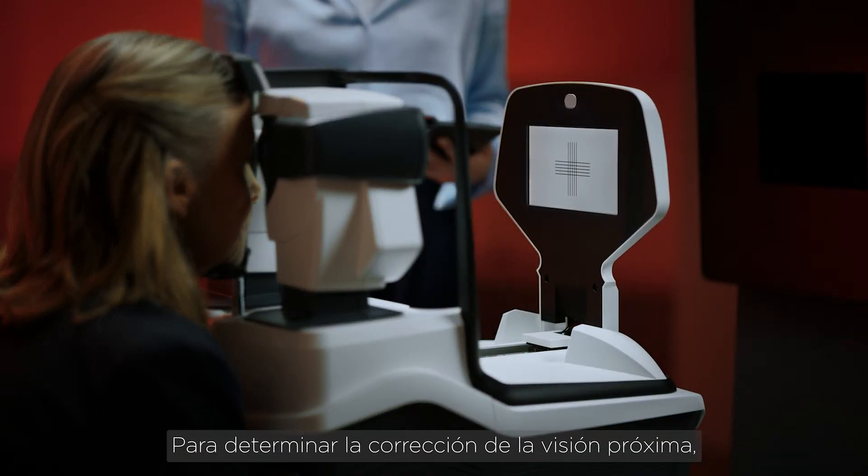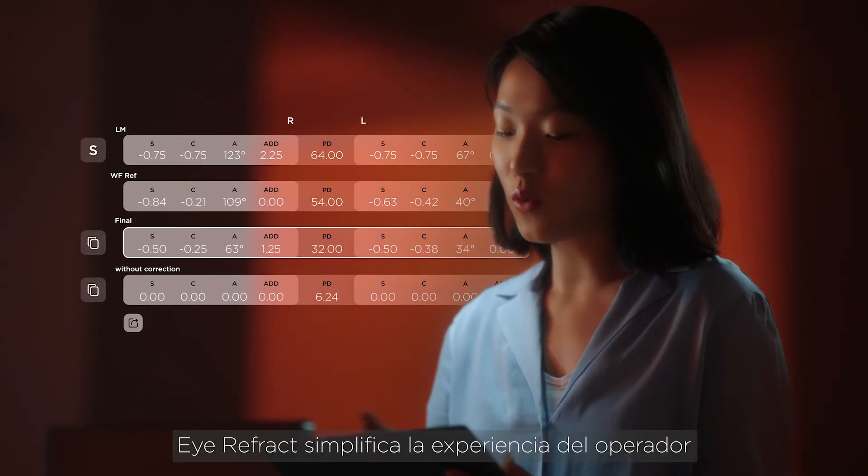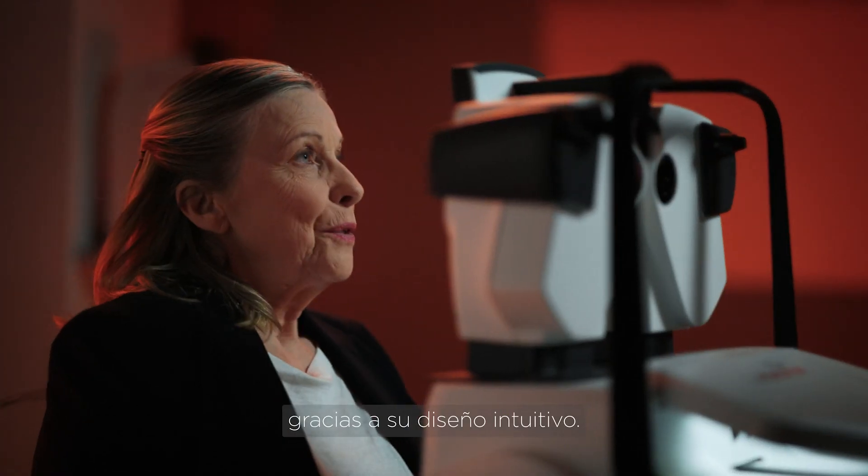To determine near vision correction, you can use the embedded near vision system. iRefract simplifies operator experience with its intuitive design.